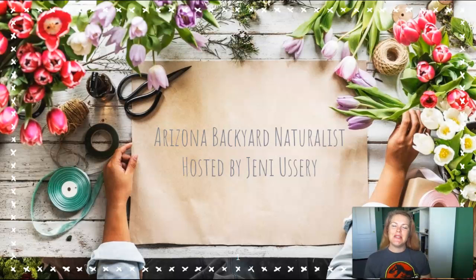Hello everyone, and welcome to this episode of Arizona Backyard Naturalist. I'm your host, Jenny Ushry, an Arizona Master Naturalist intern from the South Mountain Chapter. I live on the foothills of South Mountain in suburban Phoenix, Arizona, and every week I take a look to see what's happening in my own backyard and give tips and tricks to help other backyard naturalists in the area identify and learn more about the local environment.